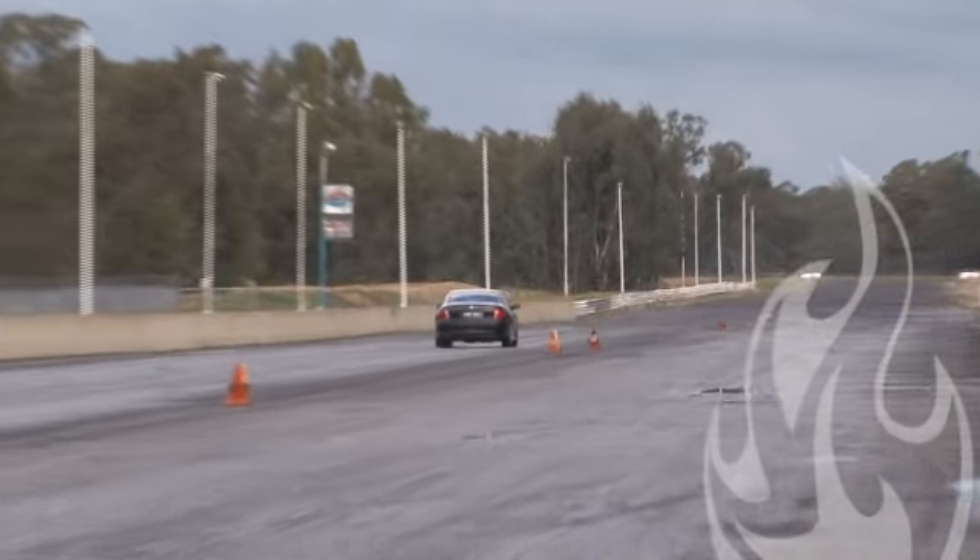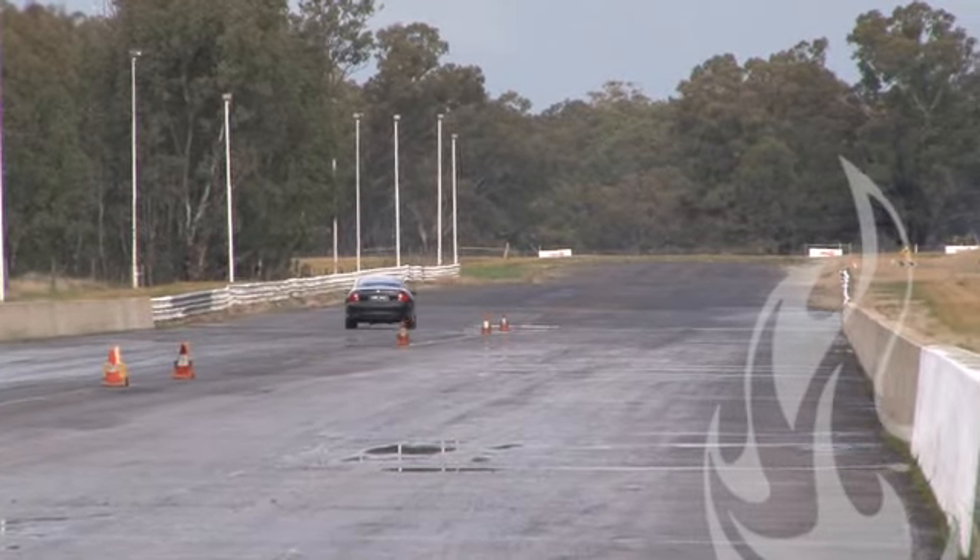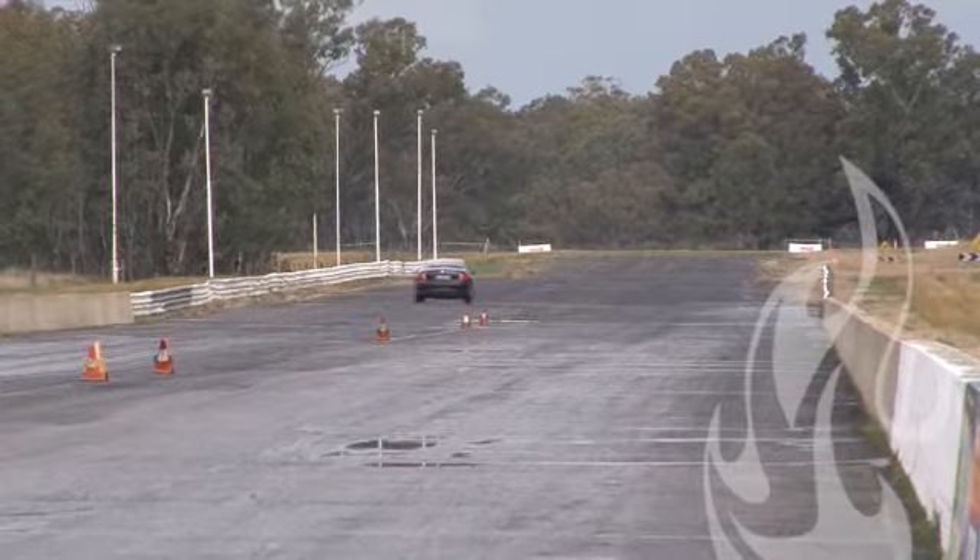Limonaro going through the gears now — 88 miles an hour at mid track speed. Crosses down the bottom with a 14.34 at 90.